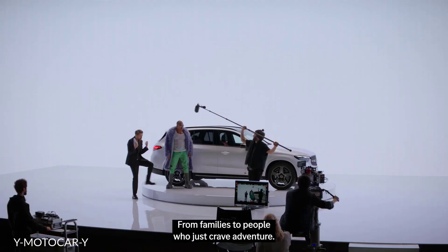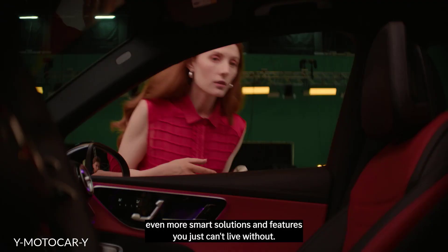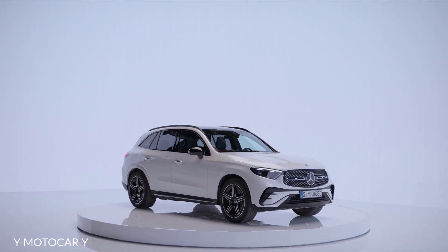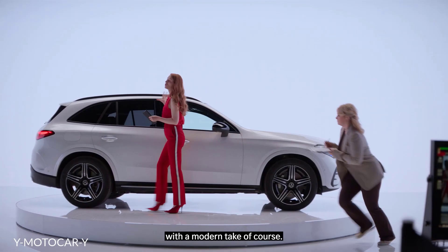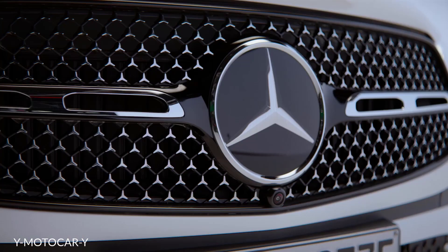That's why so many people love it, from families to people who just crave adventure. The new GLC will follow in these footsteps while offering even more smart solutions and features you just can't live without. On the outside, you can see the typical Mercedes design language with a modern take, of course. It's got modern luxury written all over it.